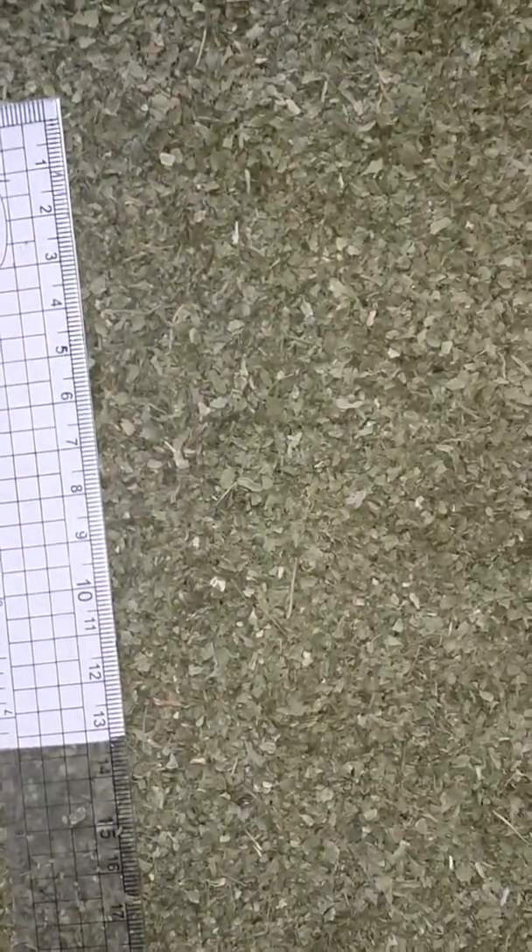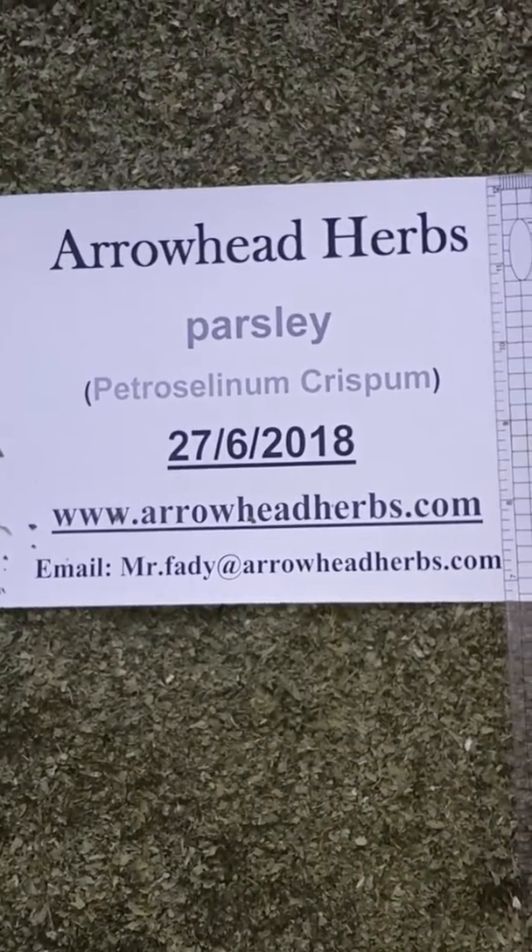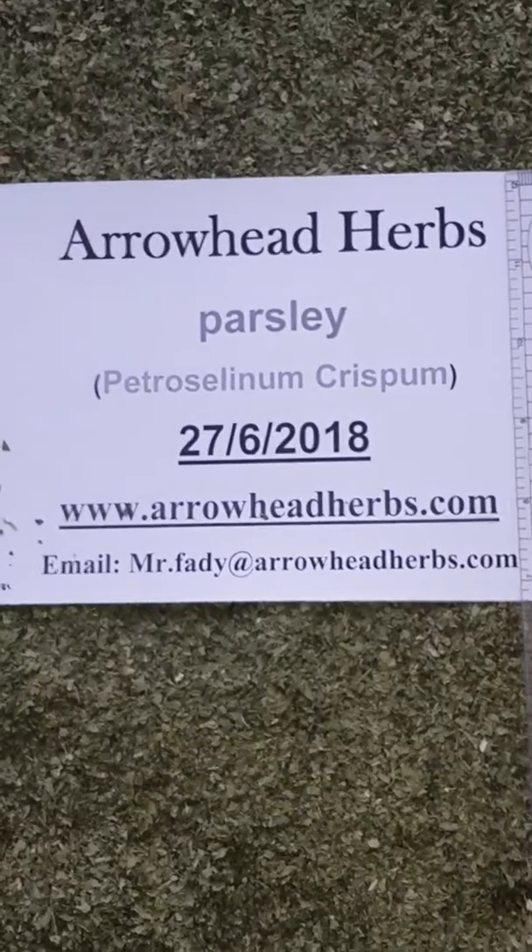For further information about this product or any other product, you can visit our website at www.roedherpes.com, or you can send us an email at mr.fadi@roedherpes.com.